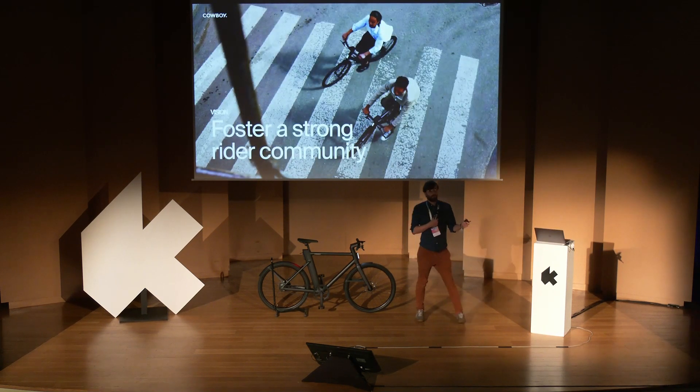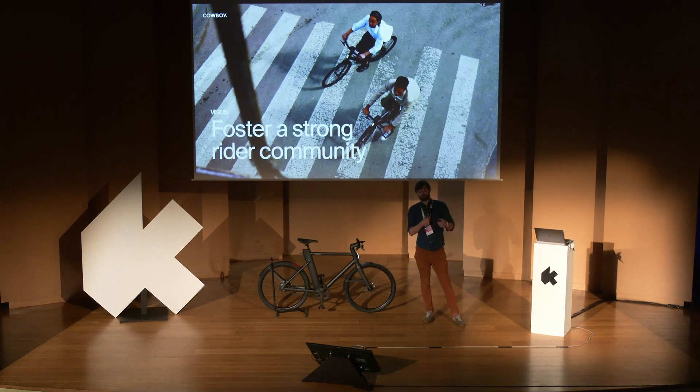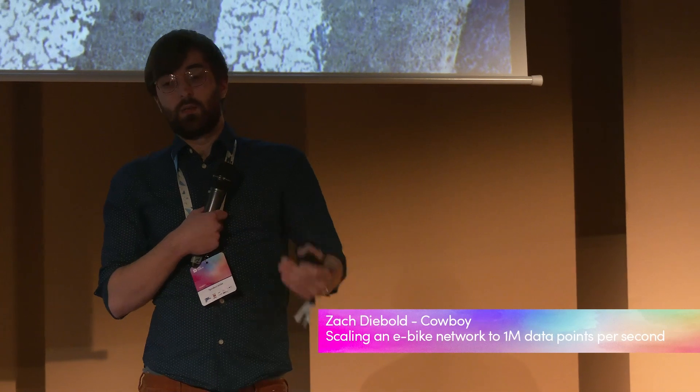Additionally, at Cowboy we want to foster a strong rider community. We already have riders doing test rides in all our markets, and cowboy riders in 70 cities around Europe who can come and repair your bike. We think building this community is important to encourage riders to get more fit, and by empowering them with their data and fitness information, we think we can make this even stronger.